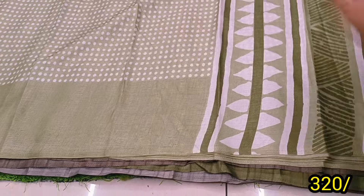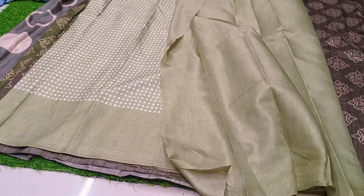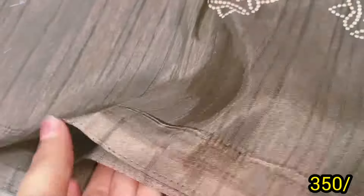Next — green shade, ₹320. Next — pure jute. It's a pure jute sari.